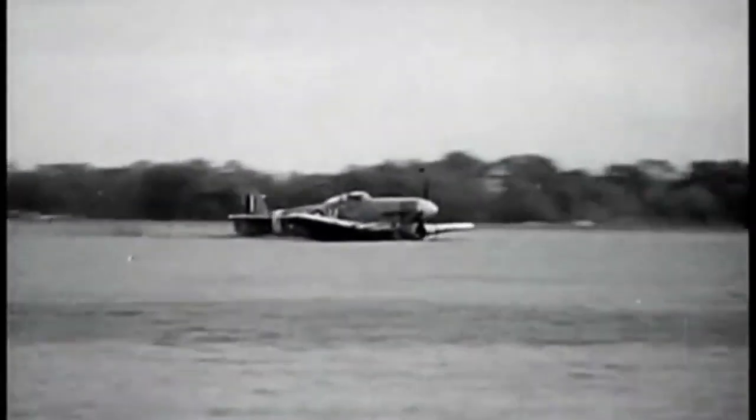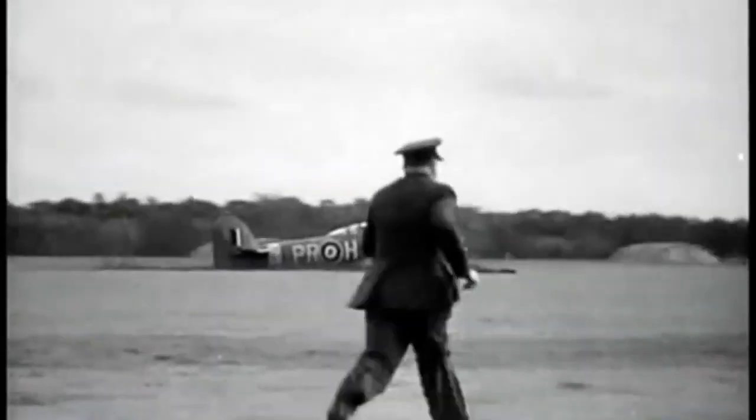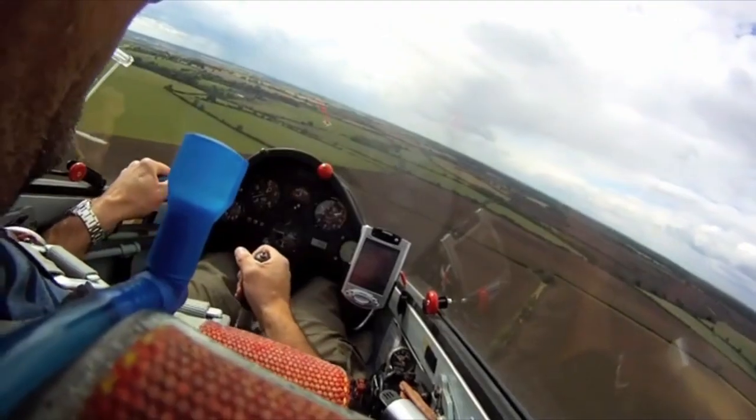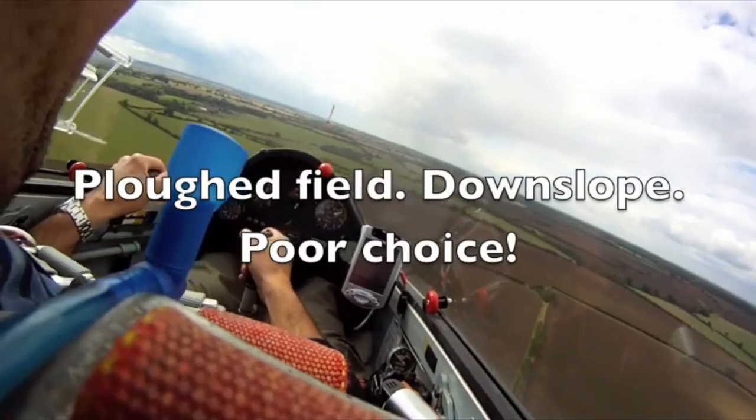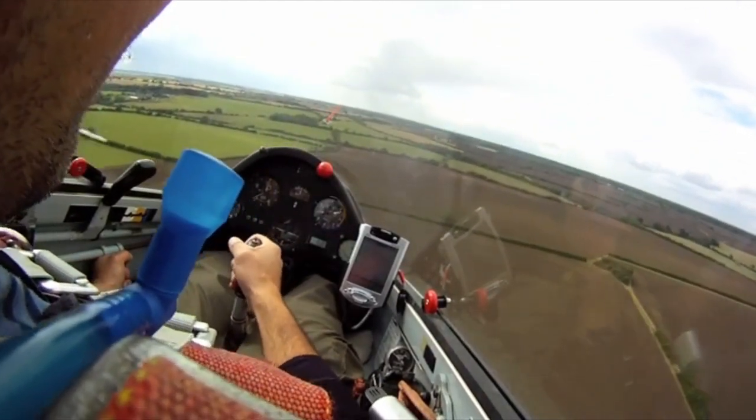Hello everybody, welcome to the Gyrocoxer Flying Club. This film is all about emergency landings. Regular viewers will know that these films are a collection of other pilots' films set to my own commentary that provide the context for the relevant training point.